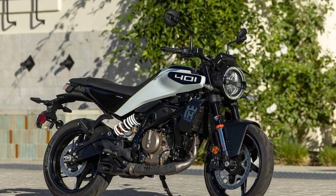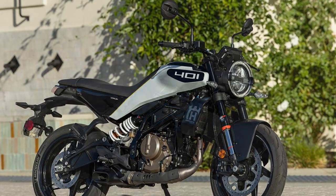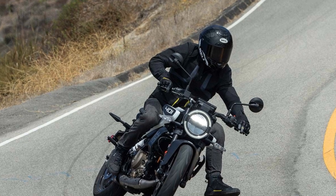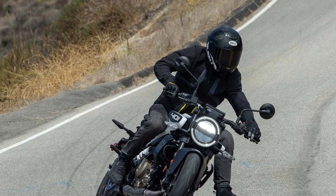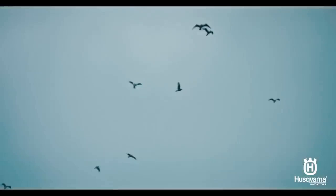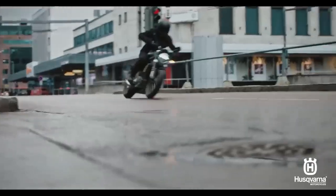The engine has been revamped and now has a larger displacement, increasing from 373cc to 399cc. The completely new chassis is both longer and wider, with a focus on improving torsional rigidity. The suspension has been upgraded to allow adjustments for compression, rebound, and preload.